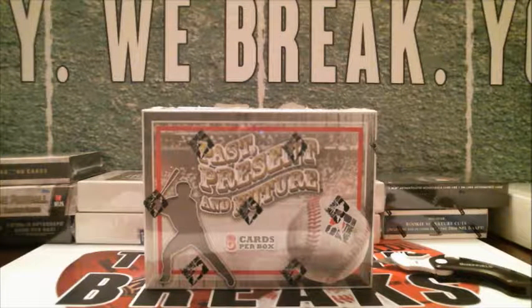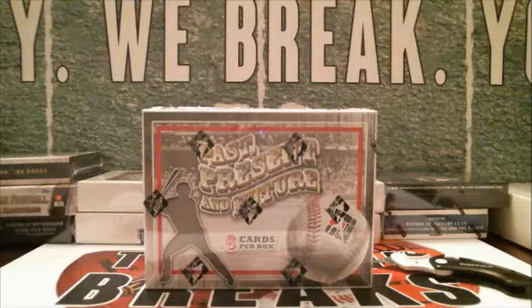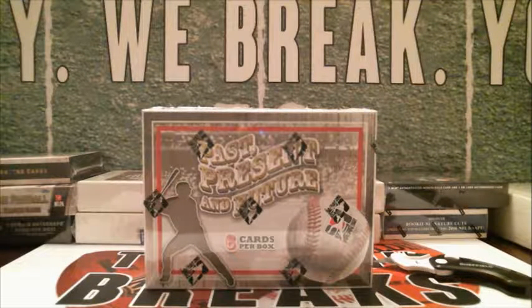You've got six cards in here and they're all hits. You've got five on-card autos of prospects, current players, and former players — we've pulled a bunch of huge names out of there. Then the sixth card is the fun one, the wild card — it could be anything. Could be a PSA DNA certified autograph, it could be a one-of-one cut signature, it could be a